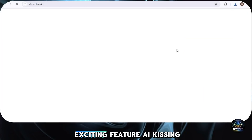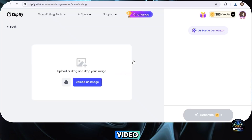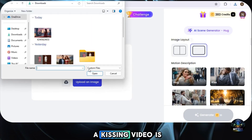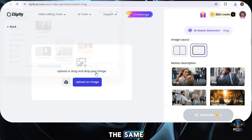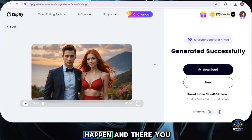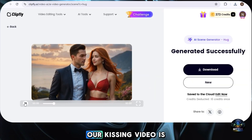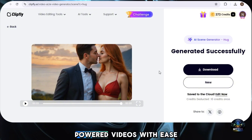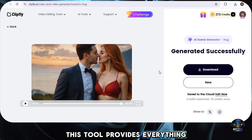Let's try out another exciting feature — AI Kissing Video. Just like we created the hugging video, the process for making a kissing video is almost the same. Just repeat the process, then click Generate and see the magic happen. And there you have it — our kissing video is ready. Look how amazing it turned out! So this is how you can generate AI-powered videos with ease, whether it's hugging videos, kissing videos, dancing videos, or any other trending AI video style.